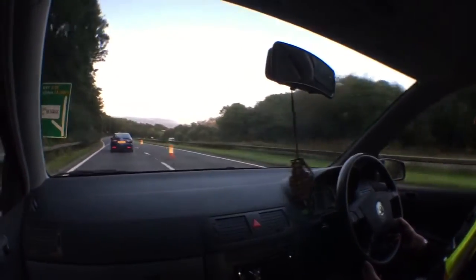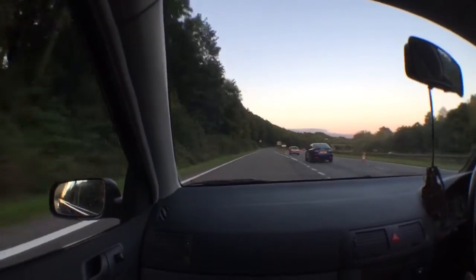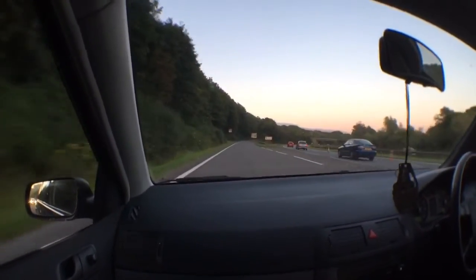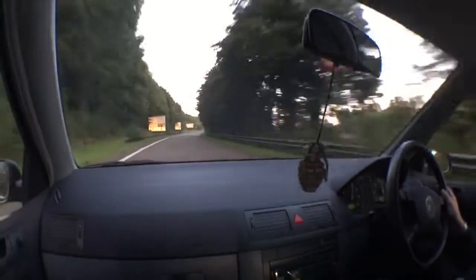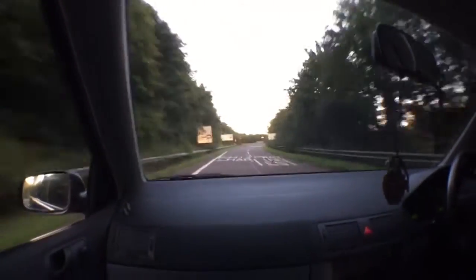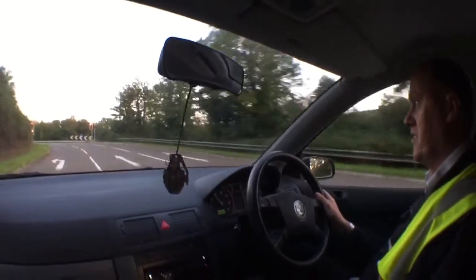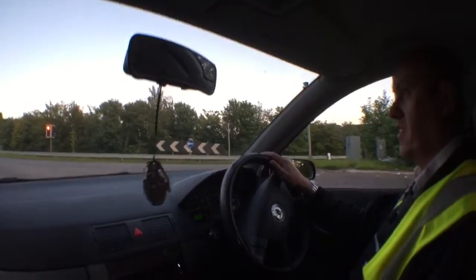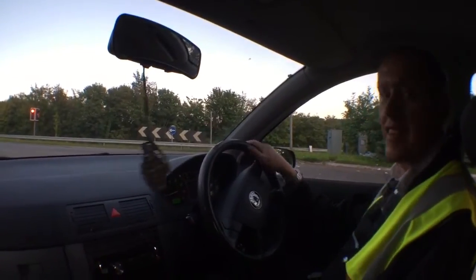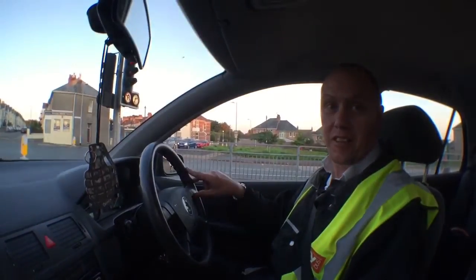Yeah, it's worth buying one. The brakes on these are absolutely immense. And there you have it - that's about it really. Thank you very much.